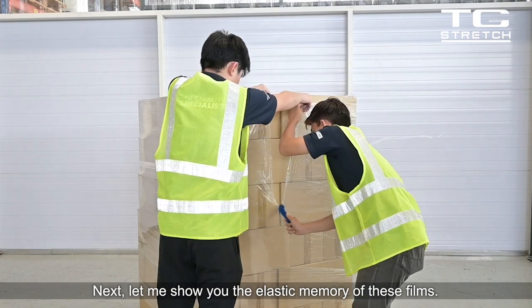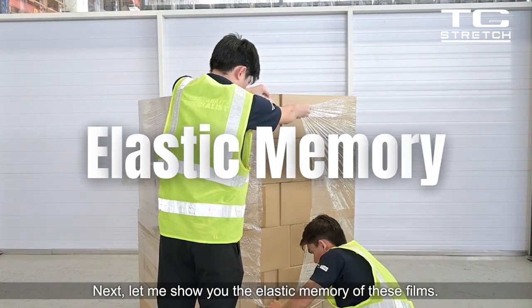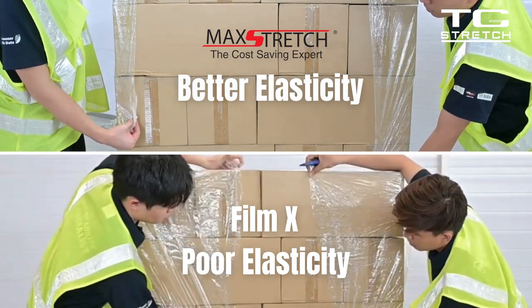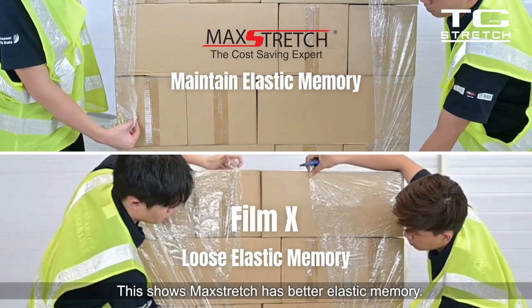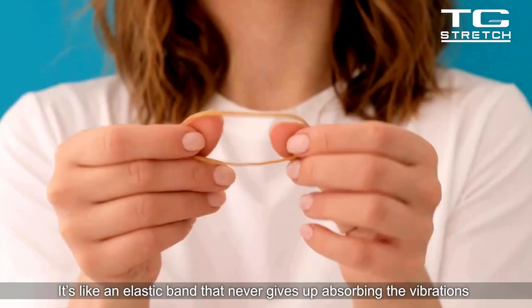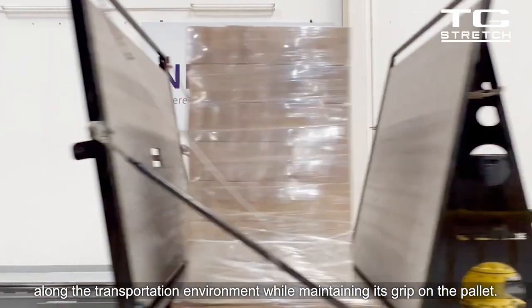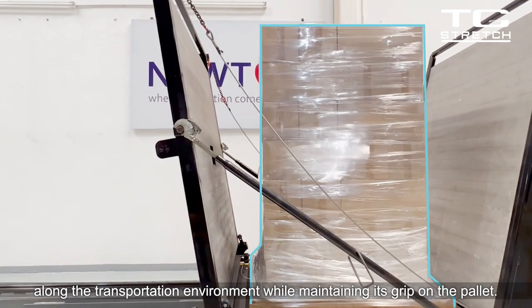Next, let me show you the elastic memory of these films. This shows Mack Stretch has better elastic memory. It's like an elastic band that never gives up, absorbing the vibrations along the transportation environment while maintaining its grip on the pallet.